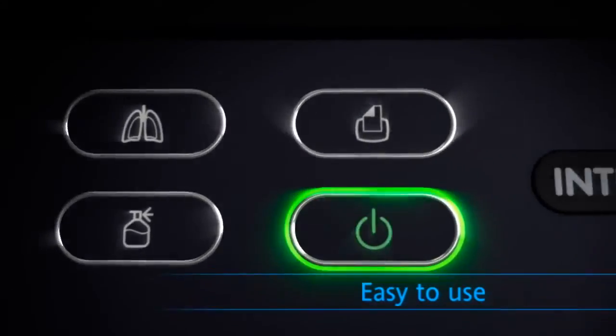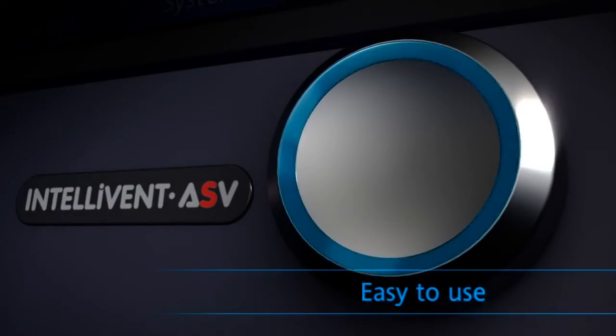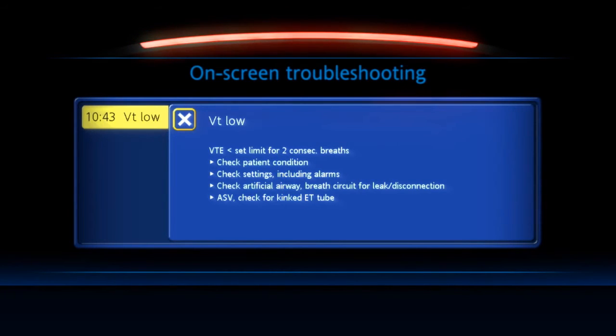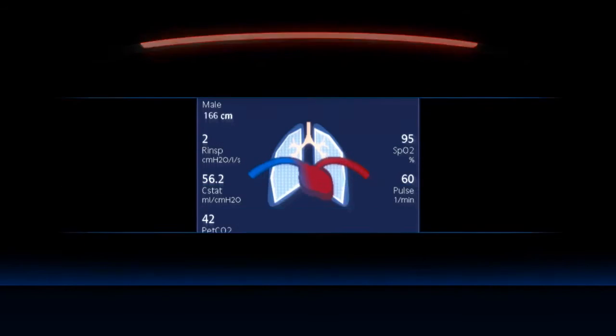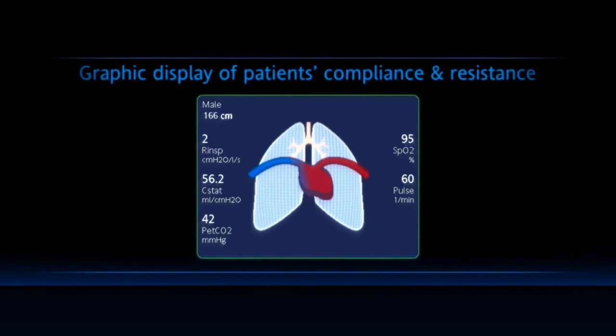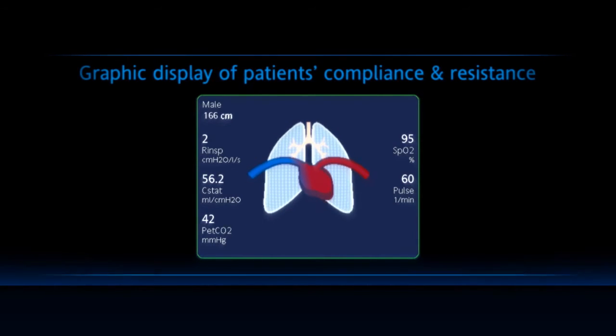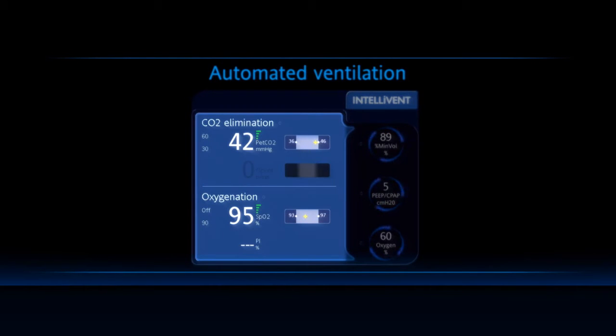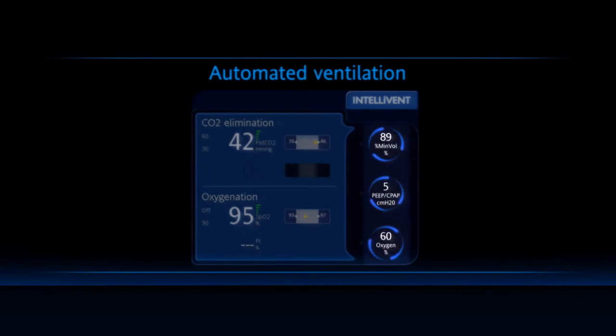It would be easy to use and support you with on-screen troubleshooting, as well as graphical displays of the patient condition. It would have an intelligent ventilation mode where you just set the clinical targets for the patient in terms of CO2 elimination and oxygenation, and the ventilator adjusts the controls automatically to meet your targets.